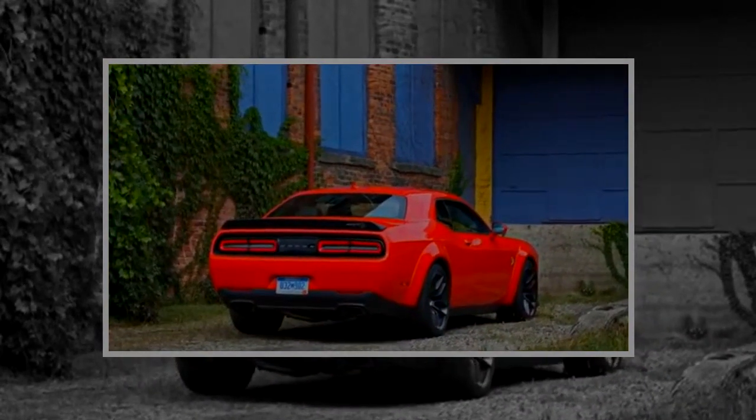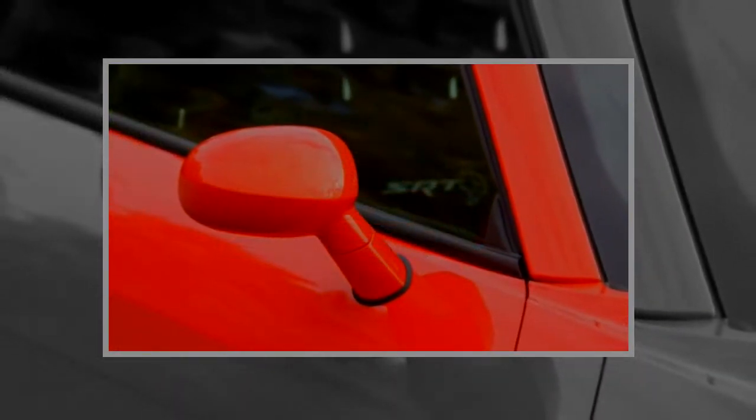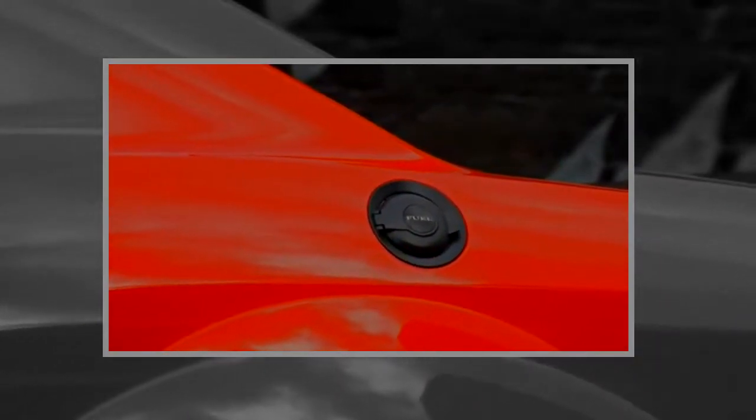The Hellcat Widebody has a distinct appearance thanks to flared fenders and wider wheels and tires. These power-crazy Challengers still provide exceptional comfort with a spacious cabin and plentiful standard features.